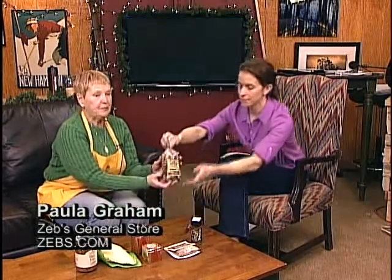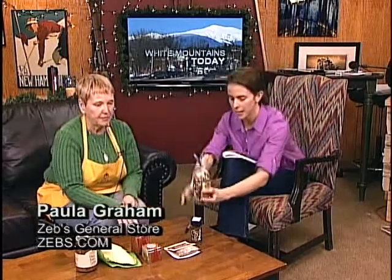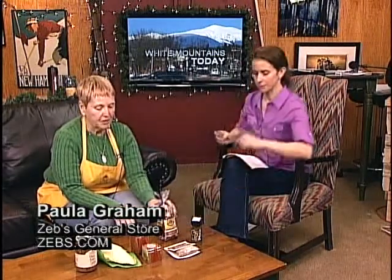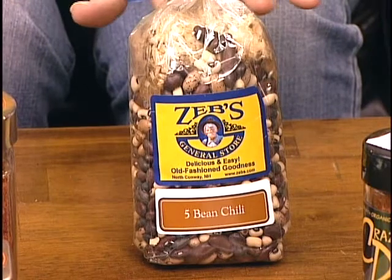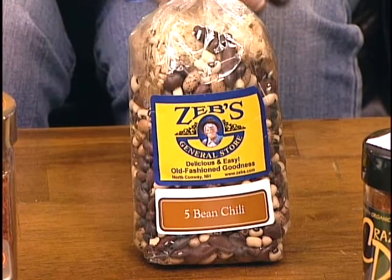What would you put in a chili? These are our chili beans that we sell — the five bean chili. Kim actually did it today. She did crushed tomatoes, onions, peppers. Do you sauté everything before? Yeah. We do soak these beans overnight — at least overnight, 24 hours is even better. Is there any way to expedite that? Boil them, then put them in a crock pot. They just have to be tender — al dente. You don't want them mushy.